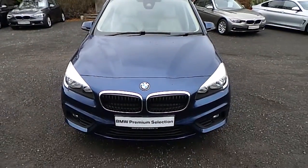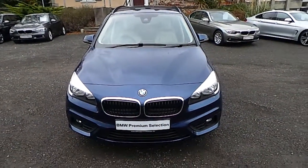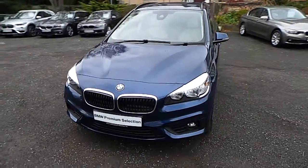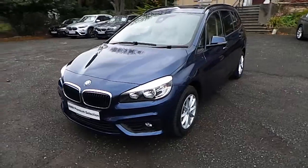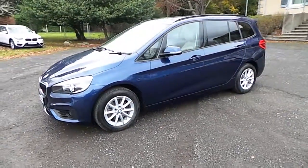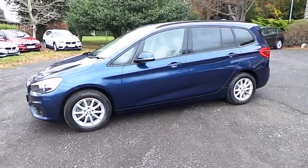Hello and welcome to Murphine Gun BMW. My name is Corbyn and I'm going to show you around this two series. It's a premium selection 2016 218i SE Grand Tour in Mediterranean blue with an oyster leather interior.